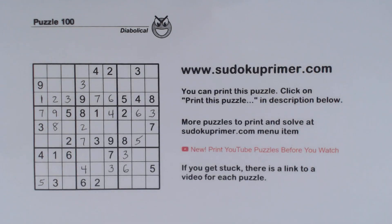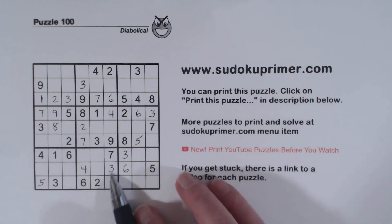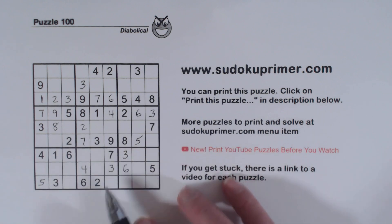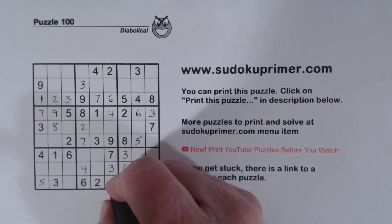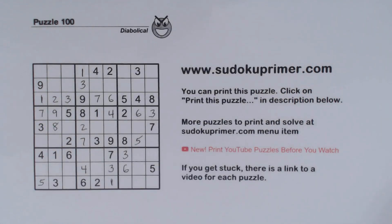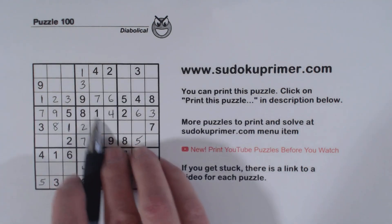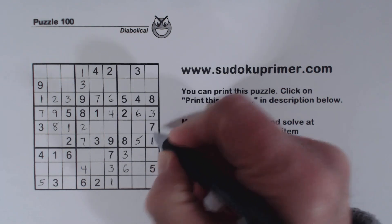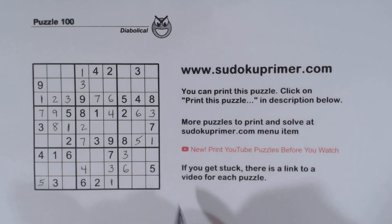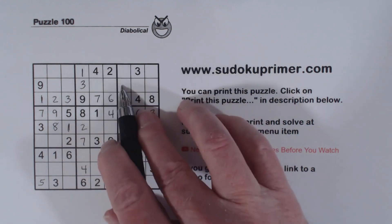That's a 6. Now remember these were ghost 1s here — 1, 1. So with that 3 there, we can put a 1 here. We've got a 1 there. And then we've got 1, 1, 1 there; 1, 1, 1 there; 1, 1, 1 there; and 1, 1, 1 there — so that's a 1 there.